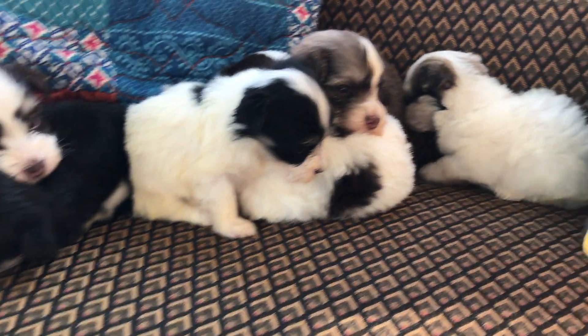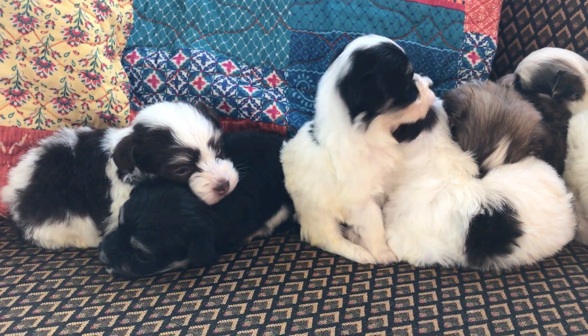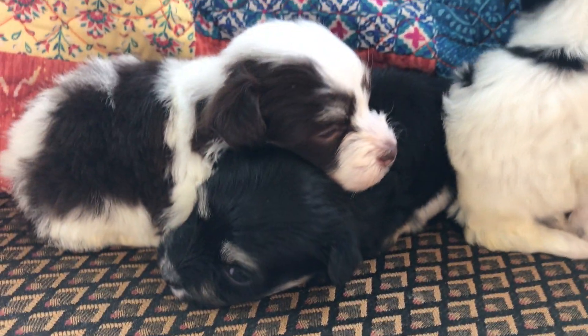Hi everyone! Here we are at Heavenly Havanese and we are checking out Jordan's litter. In this litter there is quite a variety of puppy colors.